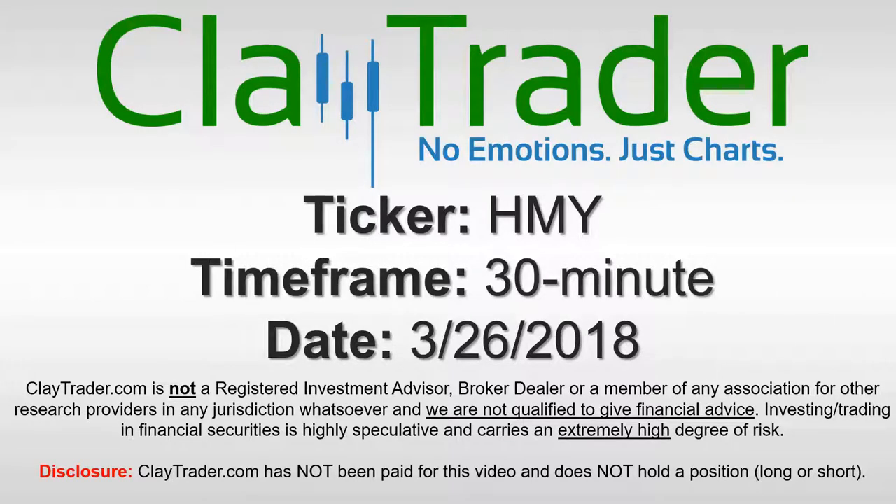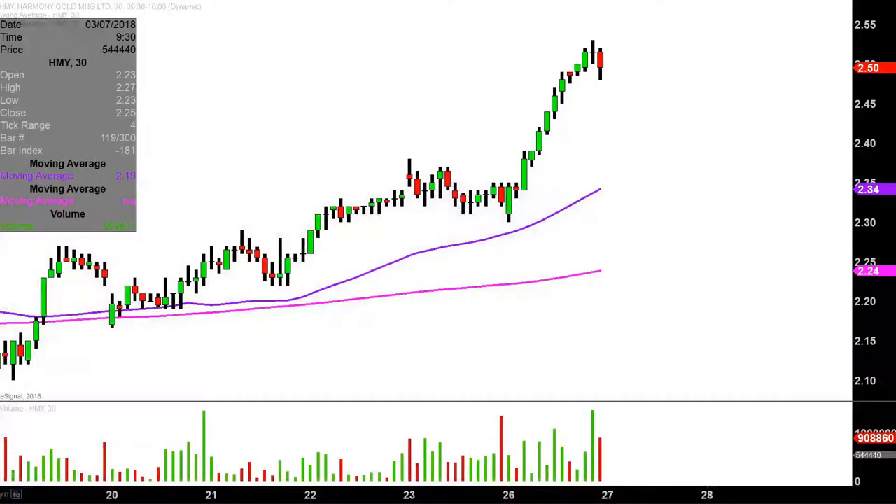Hey, it's Clay, and this will be a video chart on ticker symbol HMY. We will take a look at the 30 minute time frame. What do I mean by 30 minute in case maybe you're new to charts? Instead of each one of these candlesticks here representing one day's worth of price action, which is what you would normally see, each one represents 30 minutes.